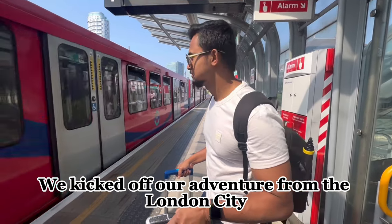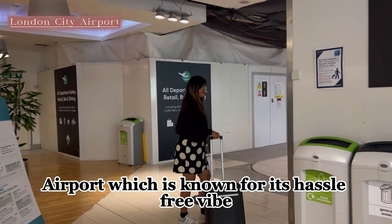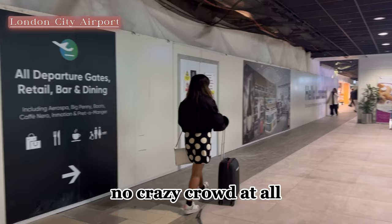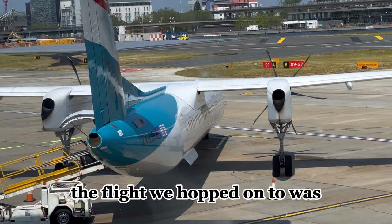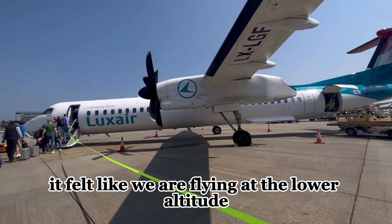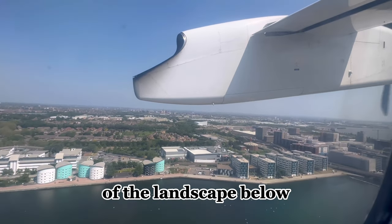We kicked off our adventure from the London City Airport, which is known for its hassle-free vibe. Trust me, no long lines, no crazy crowd at all. The flight we boarded was like a mini version of the usual planes — friendly, flying at a lower altitude, giving us the most breathtaking views of the landscape below.